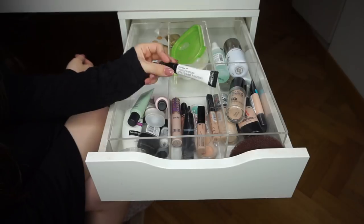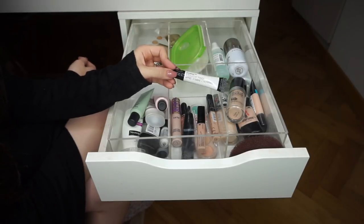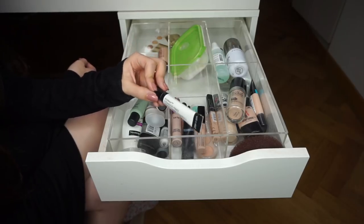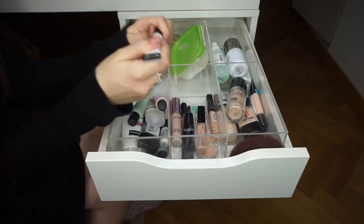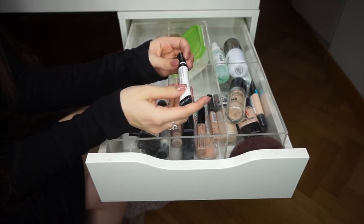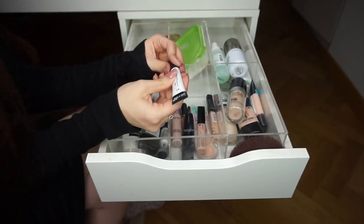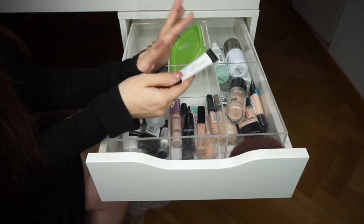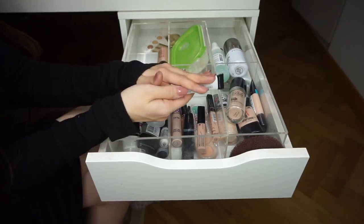The Wet n Wild Photo Focus Eyeshadow Primer — I really love this but since my skin has gotten drier it's been giving me issues. I'm not ready to let it go since it's so inexpensive and worked great when my skin was oilier. I need to test it out more — maybe once my skin is sorted I'll know whether to keep it.